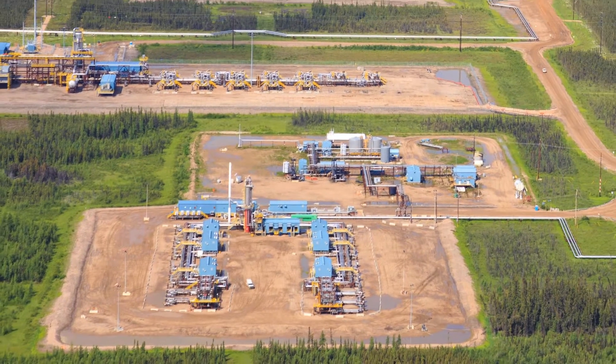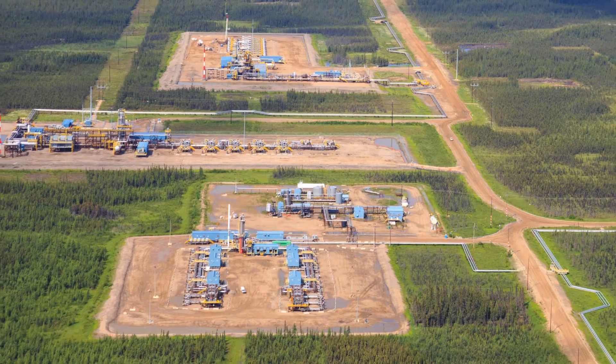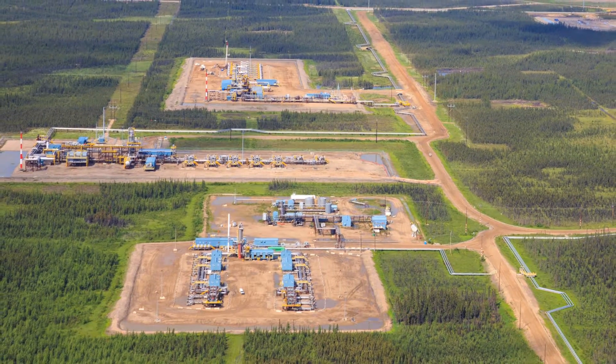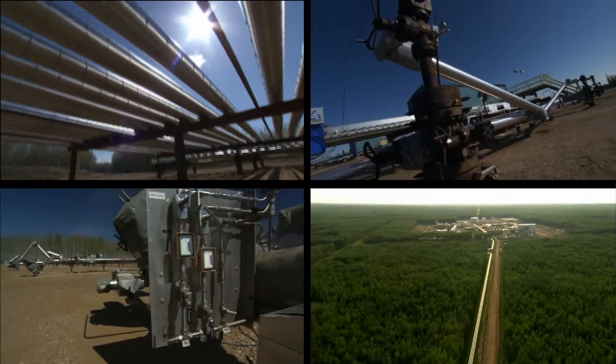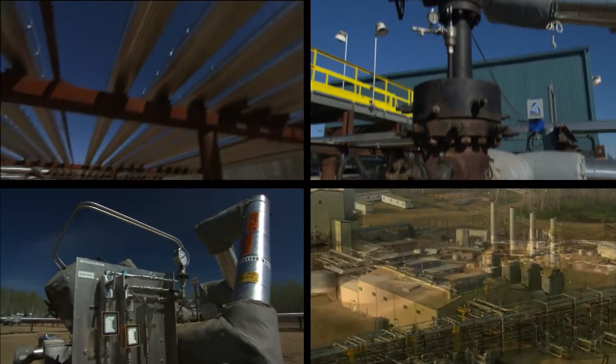Going forward, pulling steamed bitumen from deep underground will be a bigger and bigger part of how Alberta extracts its oil sands wealth. One of these processes is called Steam Assisted Gravity Drainage, or SAG-D.